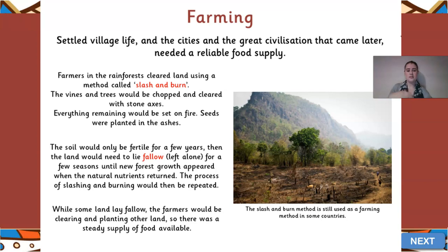They'd repeat that process - slash anything down that grew through, burn again, re-fertilize the soil, and grow new crops. They had to go through that cycle of cutting down and regrowing the rainforest to regenerate their food supplies. While some land was left fallow to rest and re-grow, they'd clear and plant elsewhere. Once one piece of land was left fallow, they'd repeat the slash and burn process somewhere else, alternating between different plots of land to maintain a whole year-round supply of food.